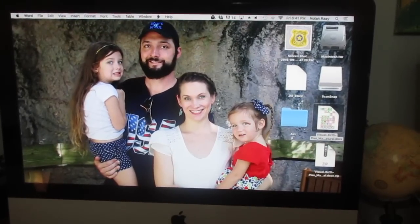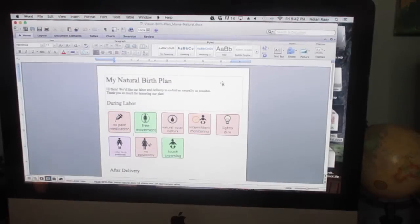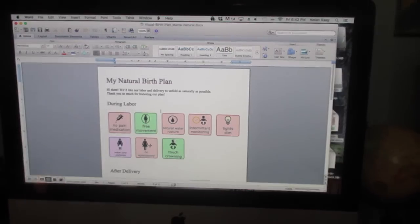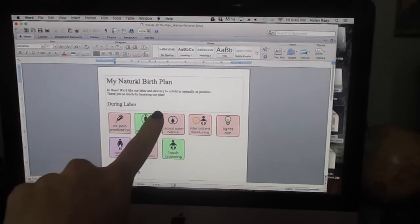Alright, so this is my computer. This is the template that the Mama Natural website sends you, and this is the one that you can customize — so it's super awesome. First of all, we have the 'Mama Natural birth plan' header. You can change that, you can write your name on it. It's awesome.